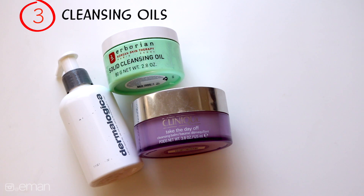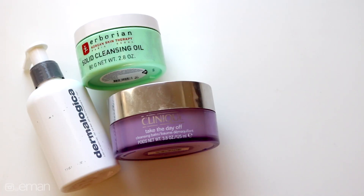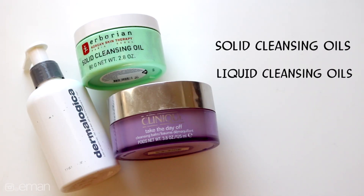My other favorite way to take my makeup off is using an oil. I was always scared of oils because I have oily skin, but this is actually one of the best ways to remove your makeup and it's great for your skin no matter the skin type. Oils come in different forms — solids or liquids.